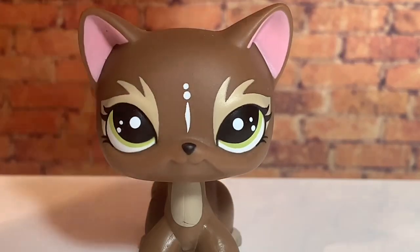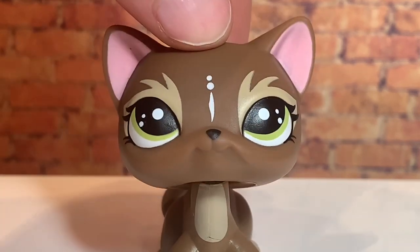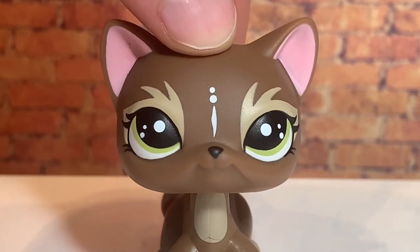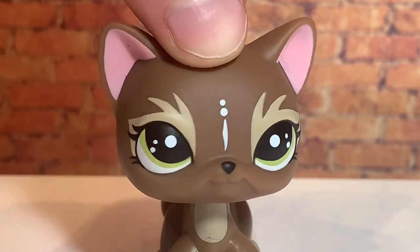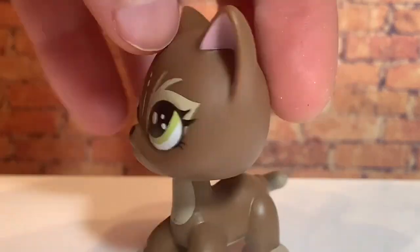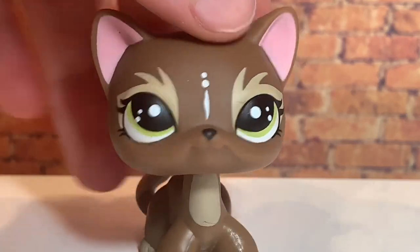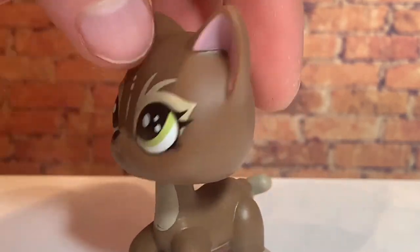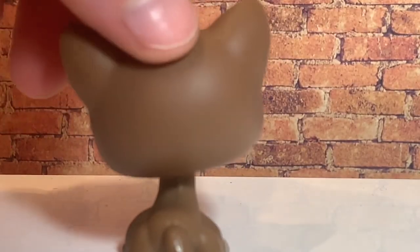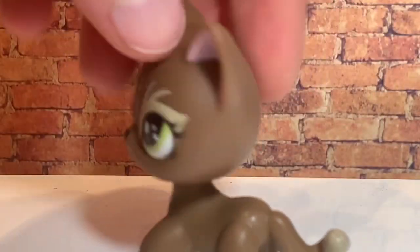My LPS came super fast — less than a week. I ordered them over the weekend and they arrived by Tuesday when I'm filming this. She's just super gorgeous, kind of a dark chocolate brown color that's never been used on an LPS short hair before, which is cool. It's very chalky but I love it. The second one is number 49 and I'm so excited for her.